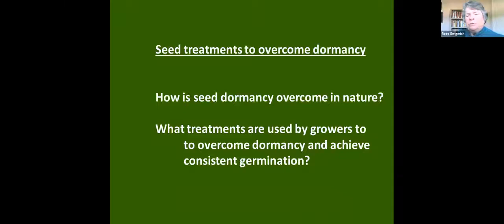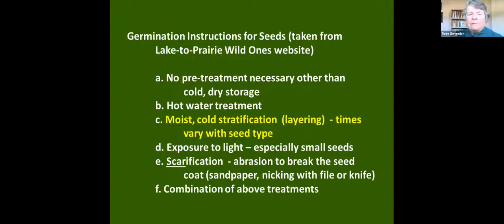About two thirds of our plants do require some sort of treatment. A lot of the grasses don't, but about two thirds do. The question is: what sort of treatments do growers use to overcome dormancy and more importantly get consistent germination — so they germinate when you plant them, not over the next three or four months. There is a beautiful website called the Lake to Prairie Wild Ones website, which has a whole list of native plants and the treatments needed to get them to germinate.